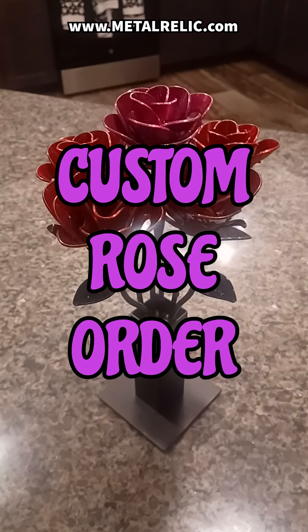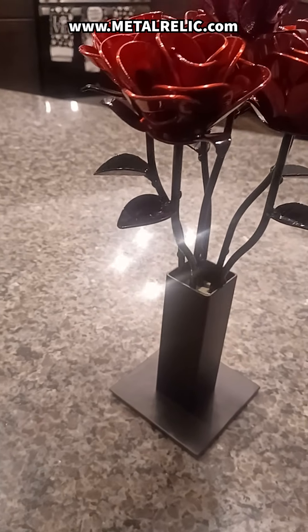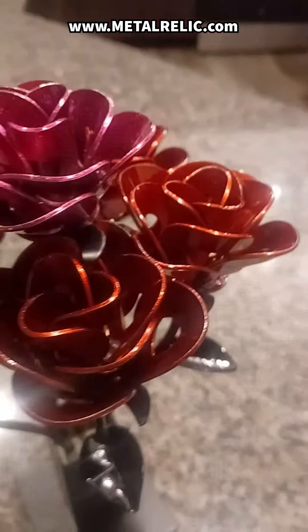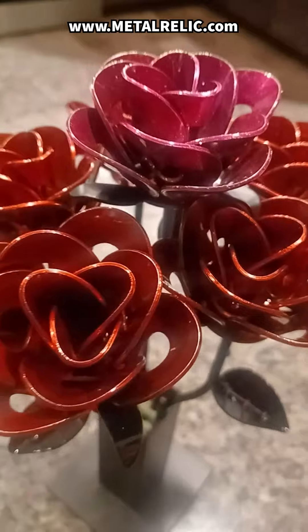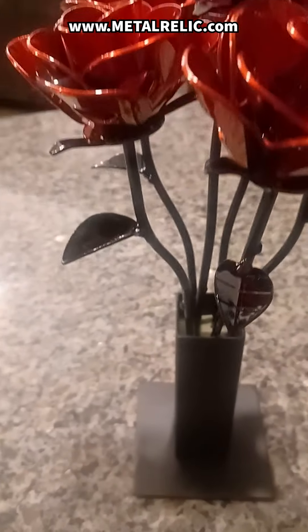Yo Metalheads! Today is day 278 of the video challenge and I'm showing off a custom rose order. One of my awesome customers recently ordered a set of 6 roses. 5 were powder coated in lollipop red, while the 6th featured the new supernova raspberry color.